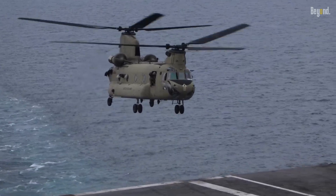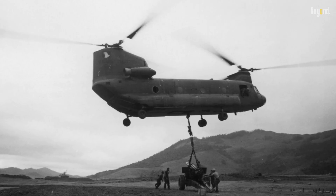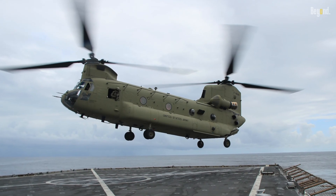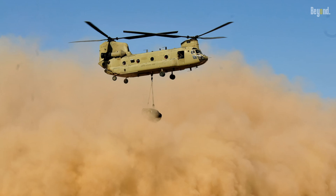The Chinook helicopter has proven its worth in the U.S. Army, Marine Corps, and even the Air Force, but it's conspicuously absent from the U.S. Navy's arsenal.